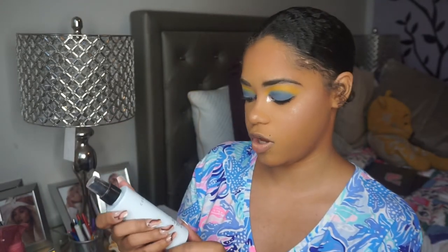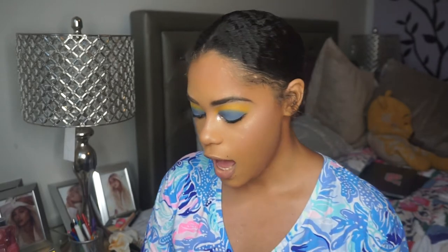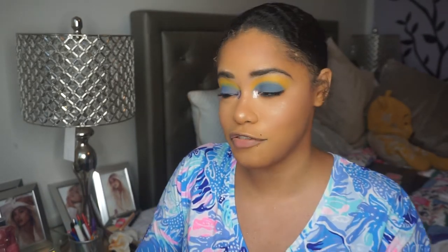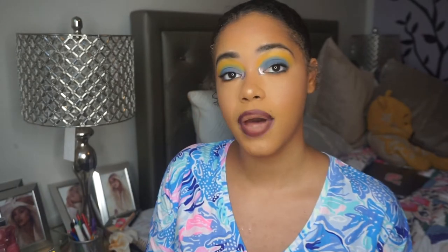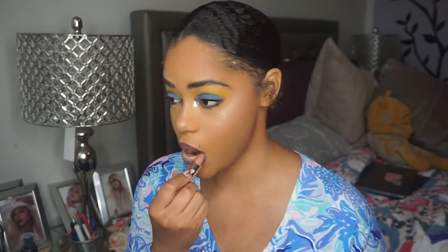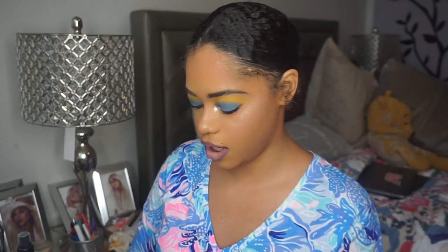I'm going to set my skin one more time with the Cover FX Dewy Finish Setting Spray. This really does make my skin dewy — I normally like a matte look but I apply this over anything that looks too cakey and it creates the perfect dew. Going into the lips: I'm taking my NYX Lip Suede Matte Lip Liner in 'Club Hopper,' then my ColourPop concealer in Medium Sand for the center, and my ColourPop Luxe Lipstick in 'Butter' — a nice cream shade — as the base.